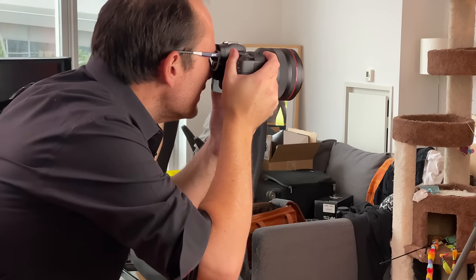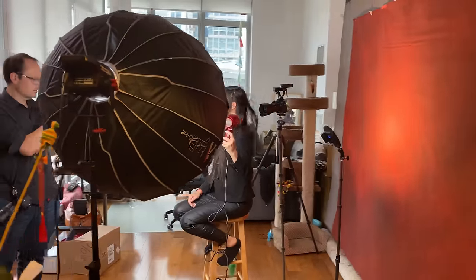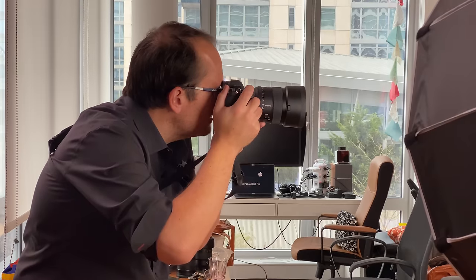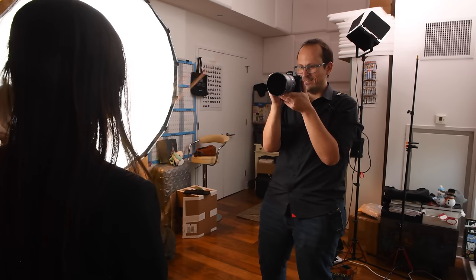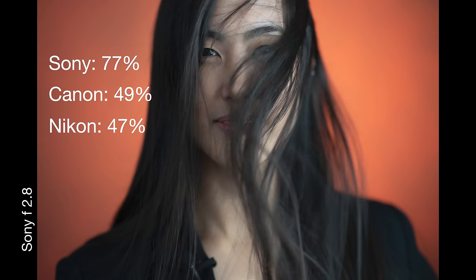With the hair blowing around, the Sony jumped ahead by a long margin. I was being quite tough — if the eyes were completely obscured I didn't count it, but if at least one eye was about 80% visible I did. The Nikon only got 47%, the Canon 49%, and the Sony way ahead at 77%. So if you're working with a turning head or smoke, go Nikon; if you're dealing with wind and hair, the Sony is the way to go.